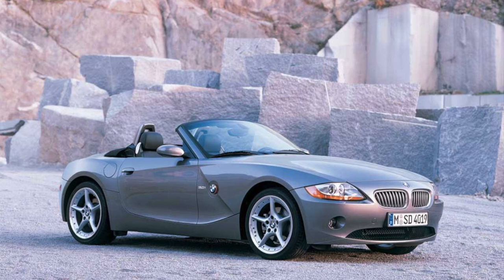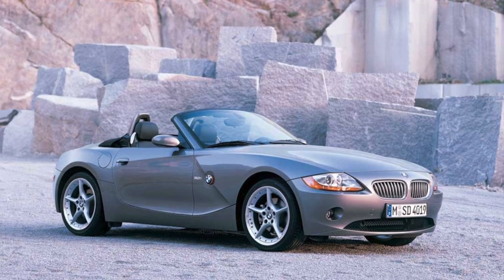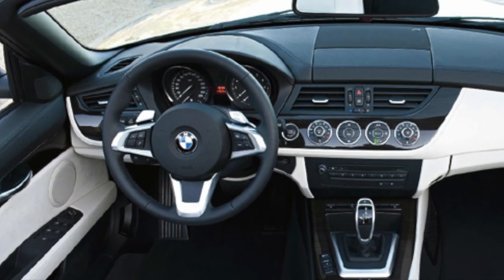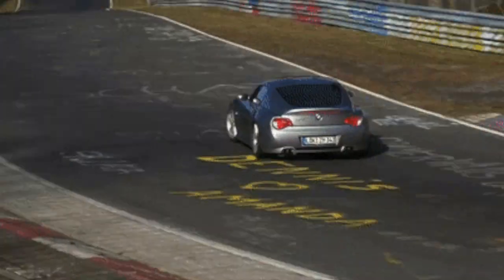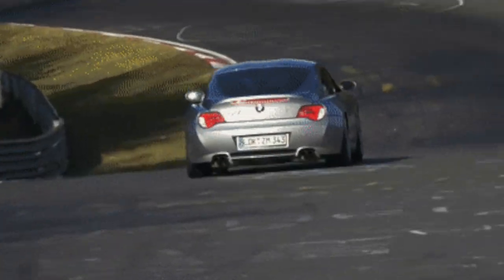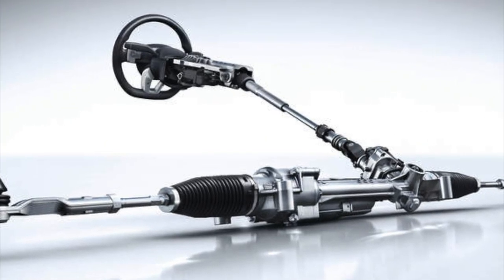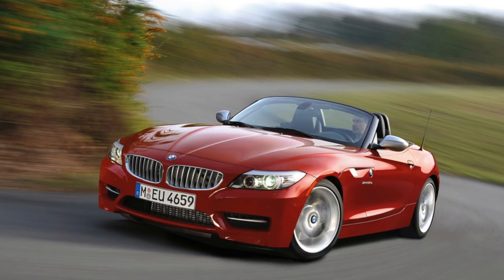In 2002, the first-generation Z4 Roadster was produced and equipped with BMW's electric power steering system. The system was highly praised for its connected feel to the road and reliability, paving the path for further use in future models.